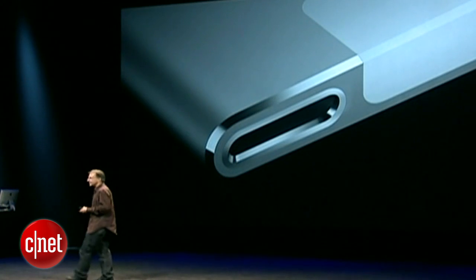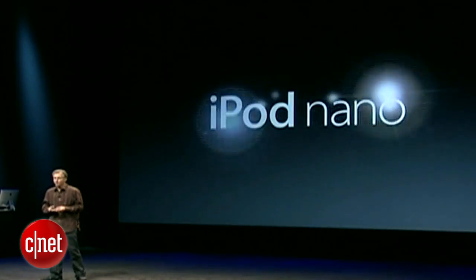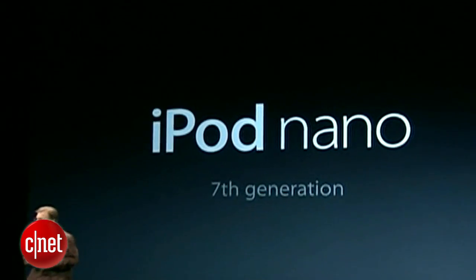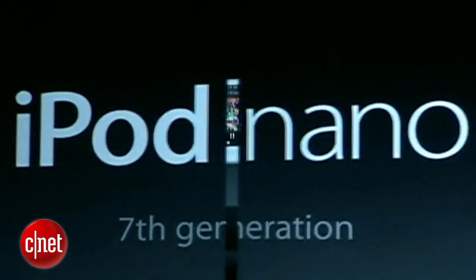And we'd want to give it the latest technologies like the Lightning Connector. Well, that's just what we did with the all-new Nano — the new seventh-generation iPod Nano, which is by far the best Nano we've ever created. And here it is.